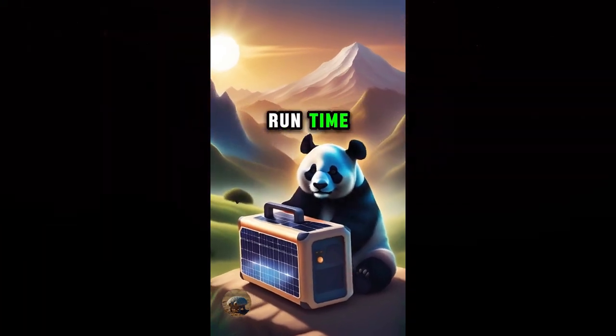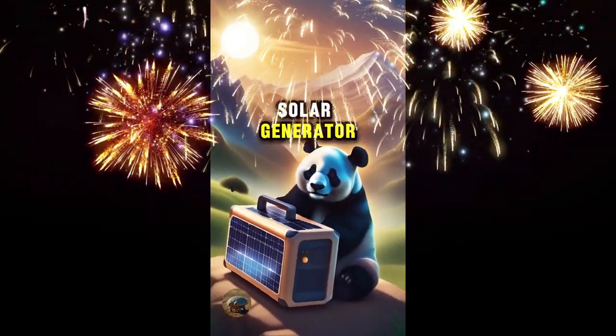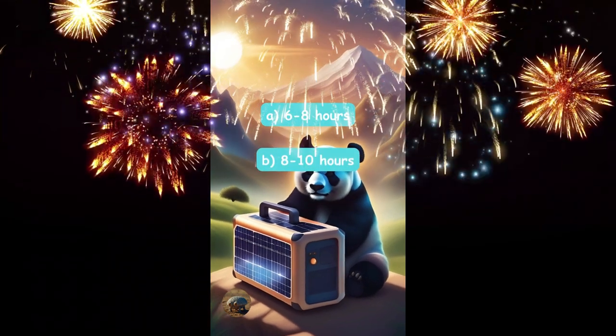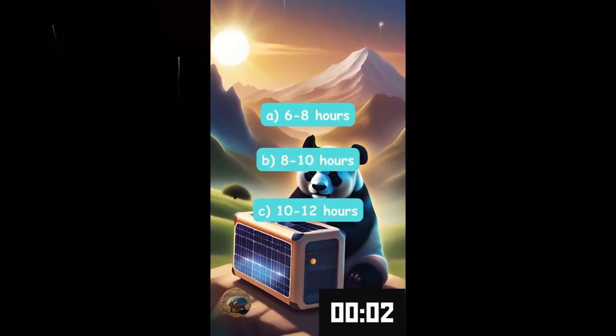What is the estimated runtime of a 1000 watt solar generator for a TV? Six to eight hours, eight to ten hours, or ten to twelve hours?